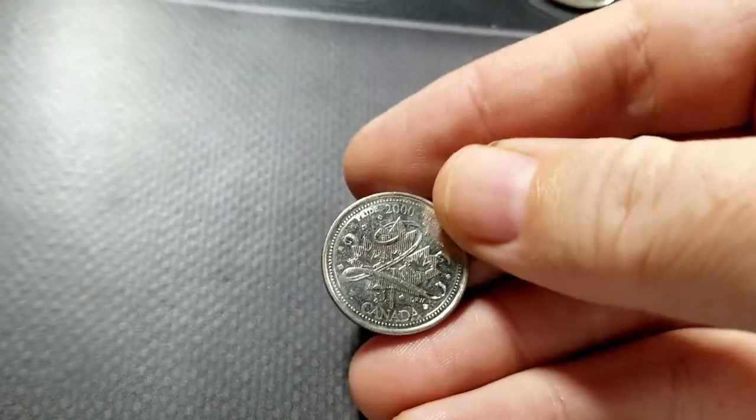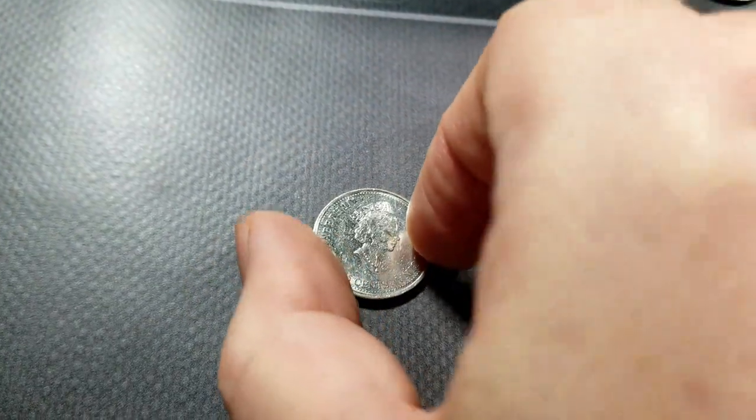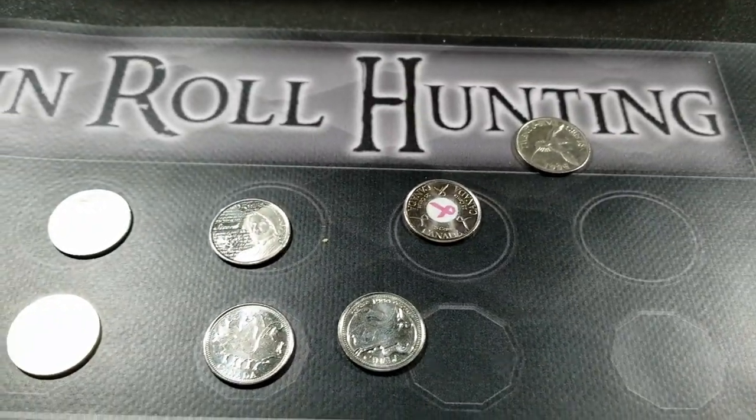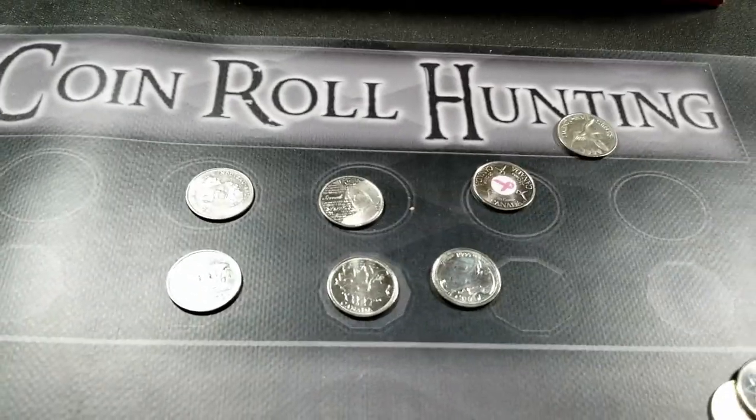The last one is another Pride one, so we're looking for that rotated die. They're questionable, but they're not horrible to keep. That's a good start — roll one, let's move on to the next.